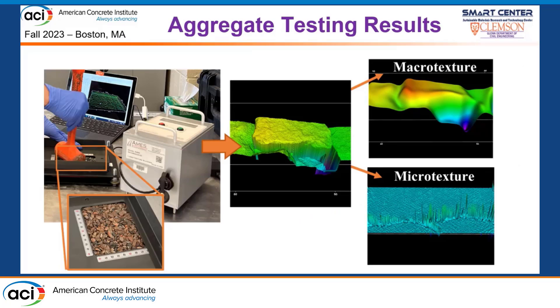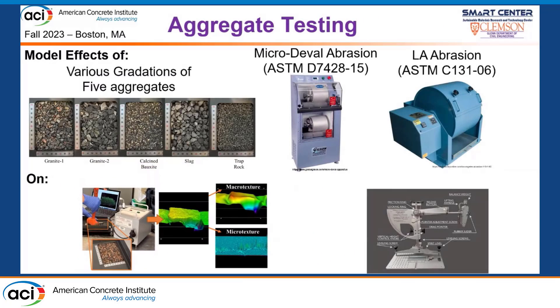We assessed our aggregates in terms of micro-texture and macro-texture potential using high-resolution laser scanning and signal filtering to isolate those texture bands. We looked at a total of five aggregates at various gradations: calcine bauxite as a reference, two granites, an air-cooled slag pea gravel, and a trap rock. We evaluated their performance under abrasion through the Micro-Deval and LA abrasion tests, how abrasion affected micro-texture, and what friction was generated using the British Pendulum test.